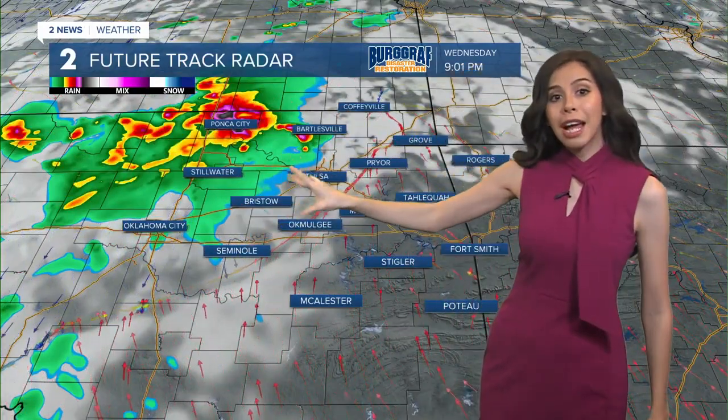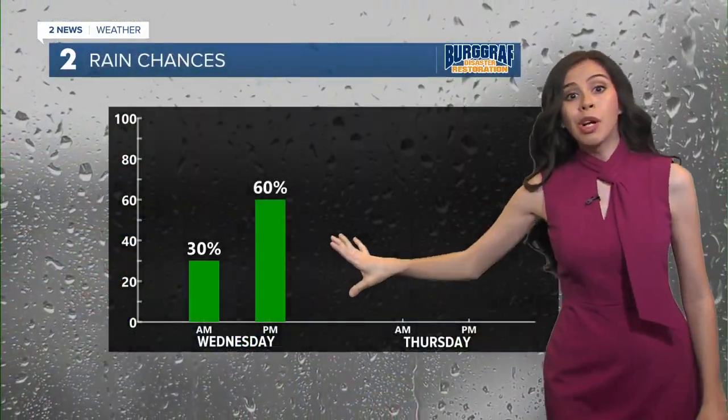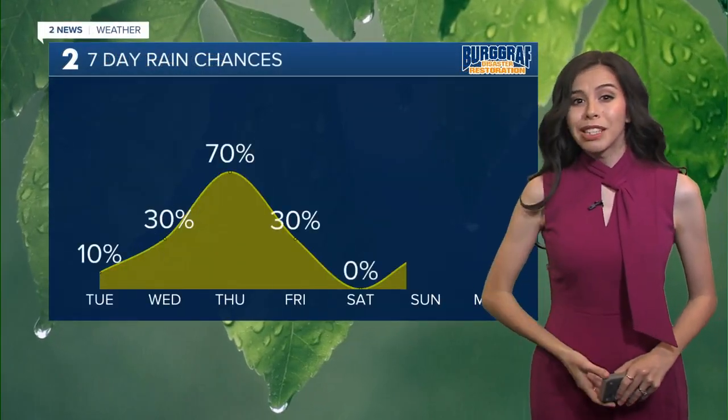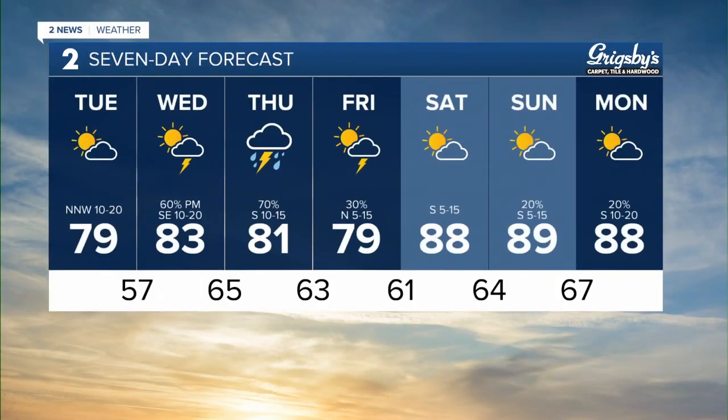Our northwestern counties — Osage, Washington County — we're watching for some marginally severe storms possible in your area Wednesday night, and that's going to continue even into early Thursday morning. So Wednesday night into Thursday, that's going to be the best time right now for some storm chances. And then we're really just going to continue with very isolated potential as we go into Thursday, with things warming up as we go into the weekend.